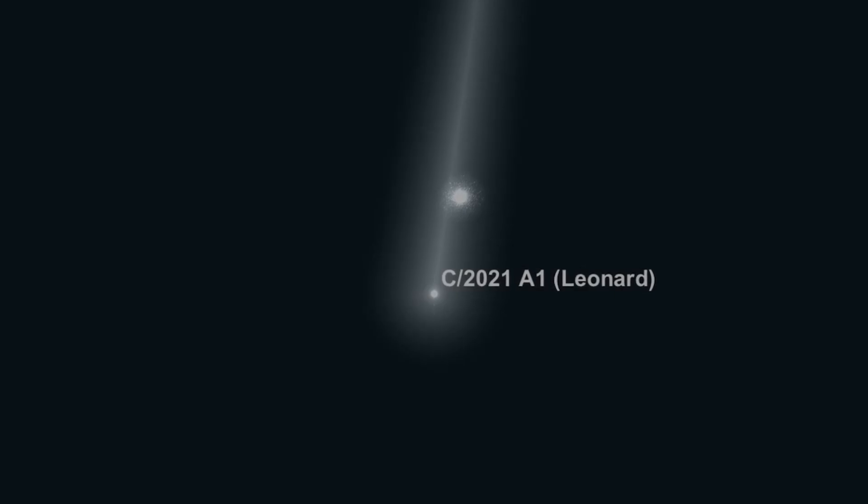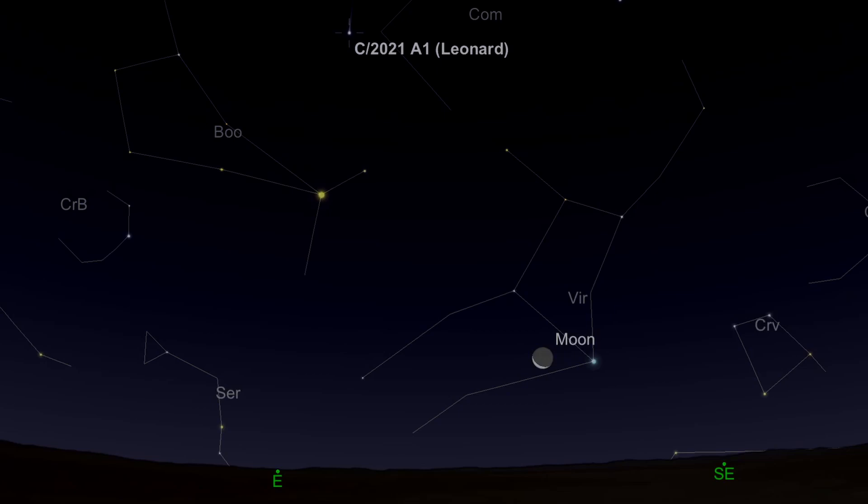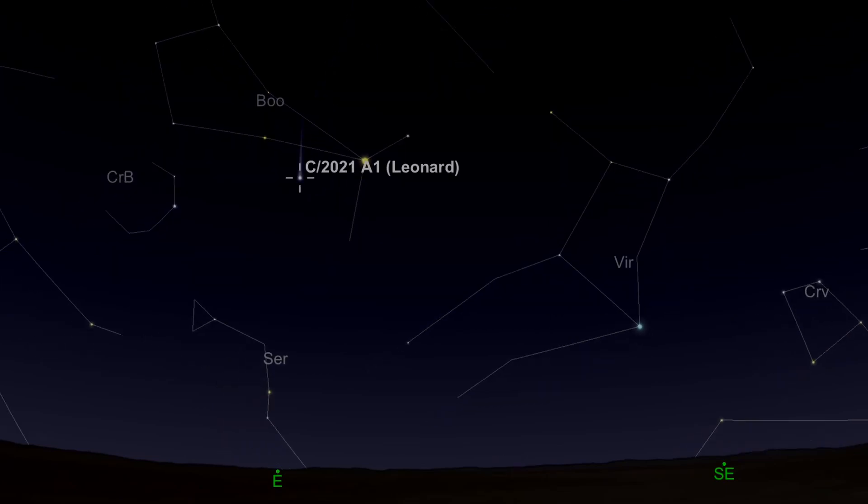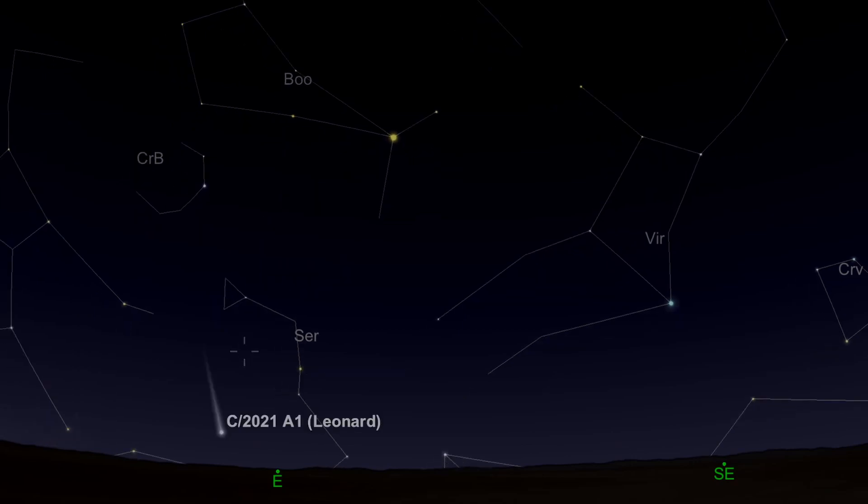It's best to observe Comet Leonard in dark skies before dawn, but it's a race — as the comet gets brighter through the month it's actually getting lower and lower in the sky. So when you've got clear skies and the moon's not around, it's definitely worth checking out, and as always let us know how you get on.